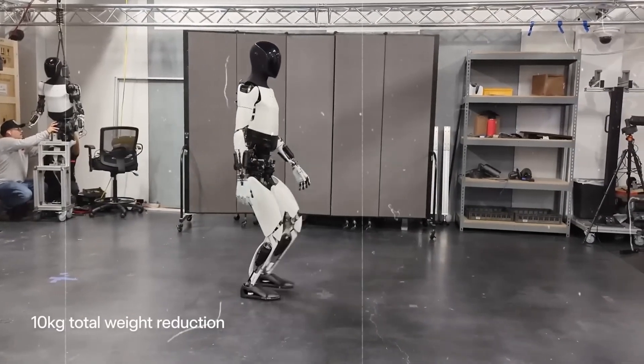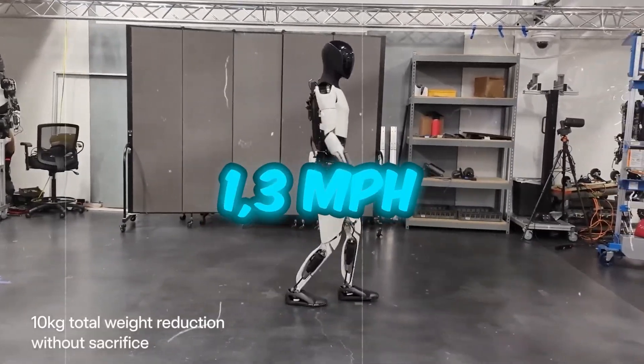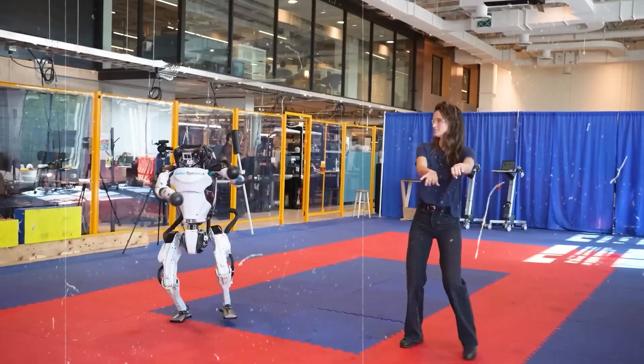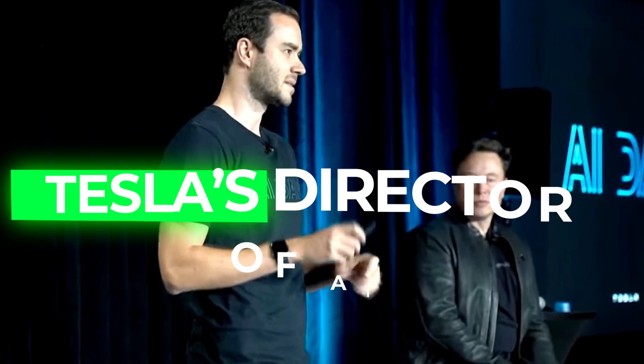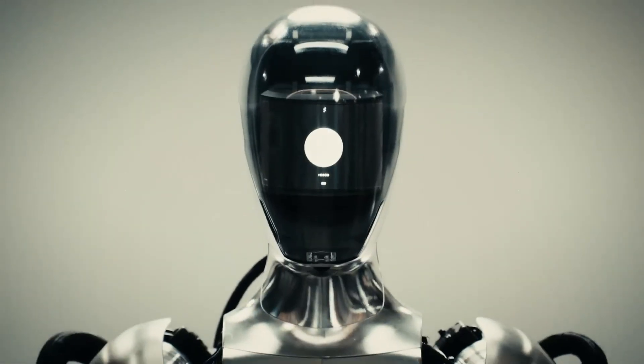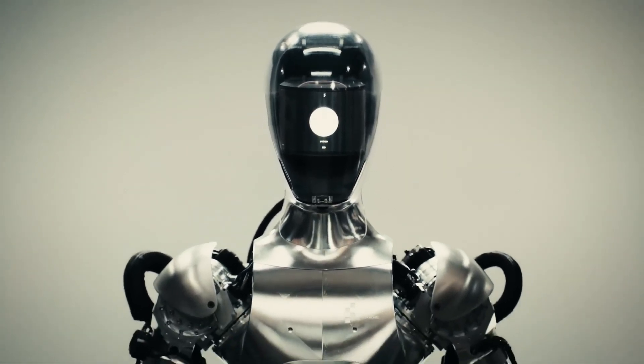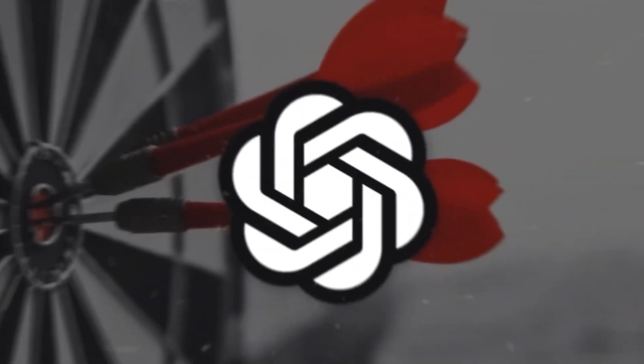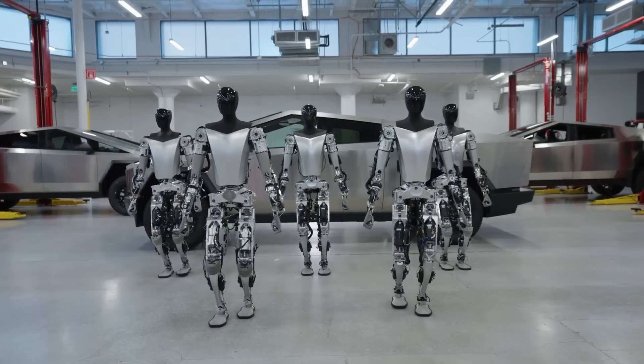Tesla shared a video showcasing Optimus walking at a speed of 1.3 miles per hour, emphasizing the robot's current pace compared to usual walking speeds. Andrej Karpathy, a founding member of OpenAI and briefly Tesla's director of AI, suggests that Optimus could play a significant role in advancing human-level AI, surpassing programs like ChatGPT. Unlike ChatGPT, which operates solely within a computer, Optimus interacts with the real world and has internet access.